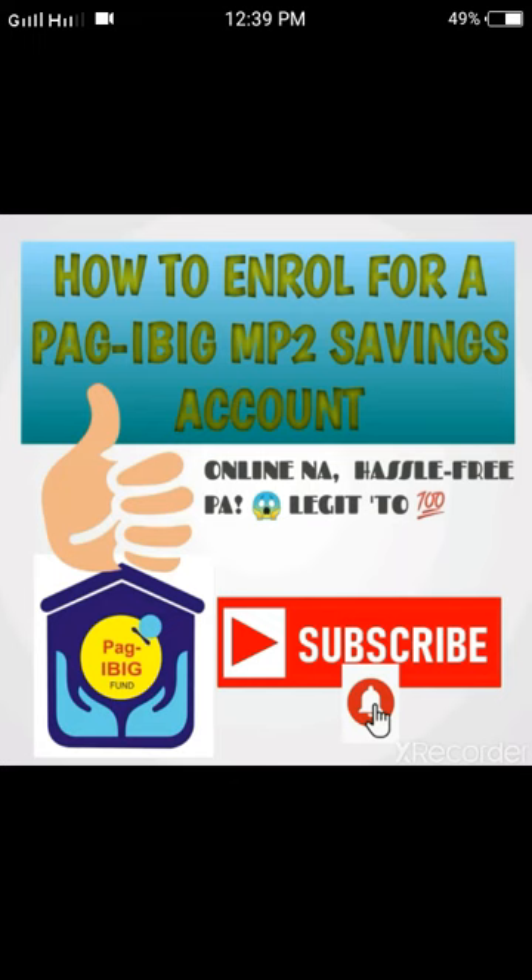Hello everyone, Ms. Joan here. In today's video, I am very excited to share with you how I enroll my Pag-ibig MP2 Savings Account online.